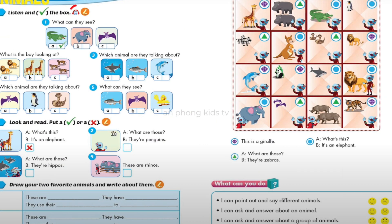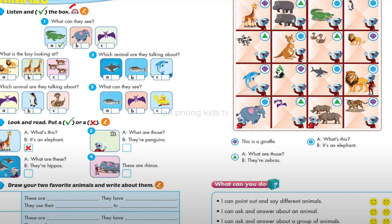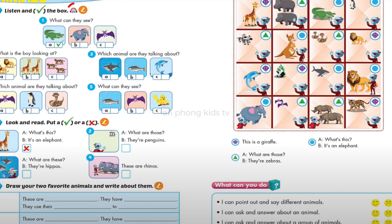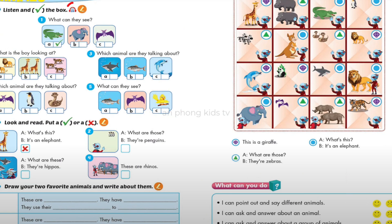Number 3: Which animal are they talking about? Hey, look at these animals. They're swimming. Wow! What are these? They're dolphins. Oh, cool!